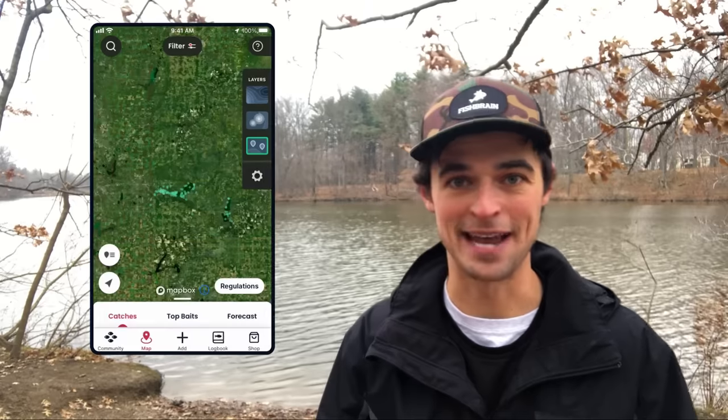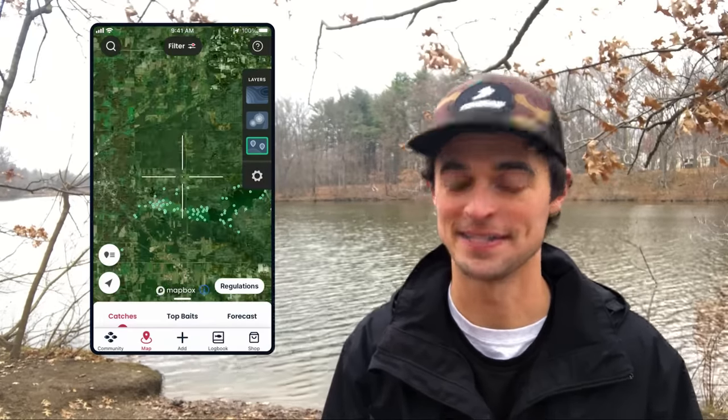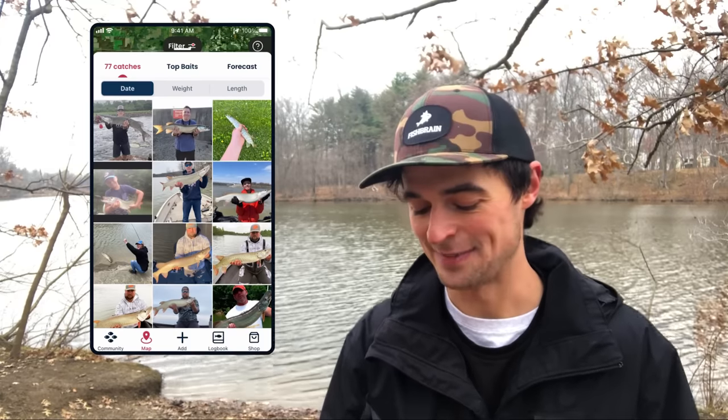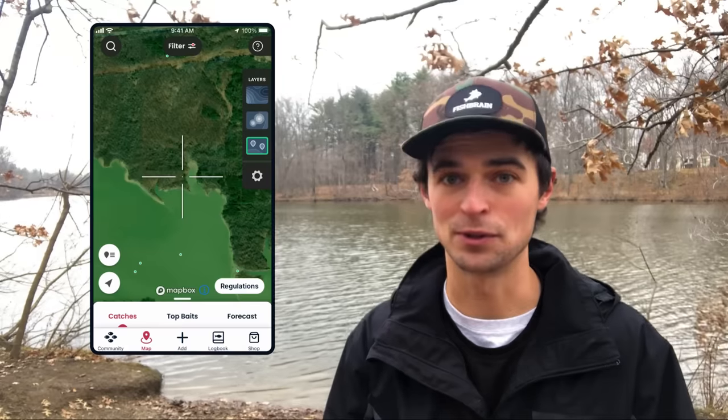Now I can start panning around the map and finding spots where lots of muskie are caught in the spring months. This lake is looking pretty good — I can see lots of pictures here, and I can click on any individual green pin to see the image for that catch.